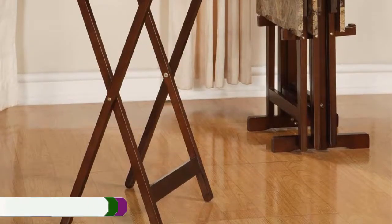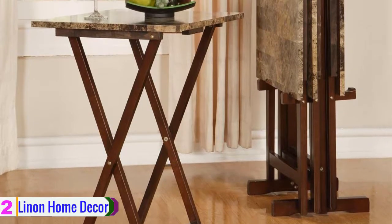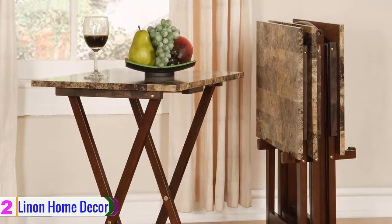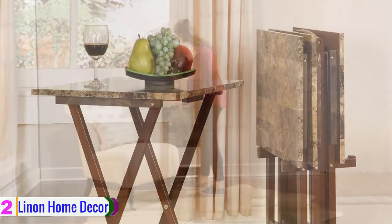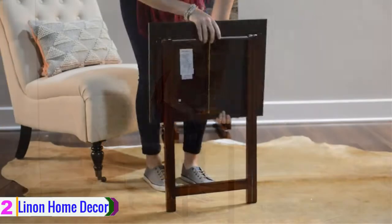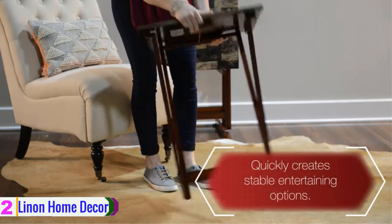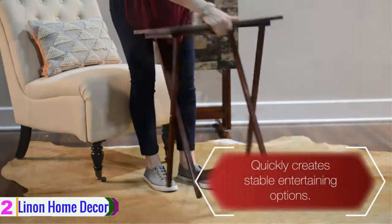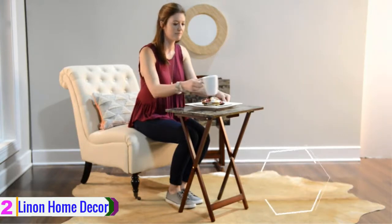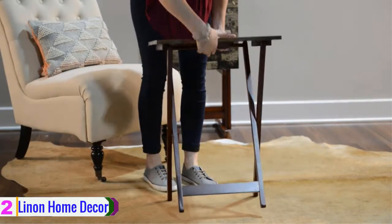At number 2, we have the Linen TV Tray Table Set. Linen presents you with a fantastic set of TV tray tables that is not just functional but looks great with your home decor as well. It has a high quality rubber legs construction for long usage. The top features MDF, which can take a lot of weight and has been laminated to give the appearance of a faux marble top. The table top isn't as heavy as marble but has features like water resistance to make cleaning a simpler task.